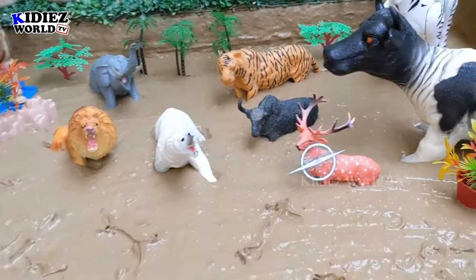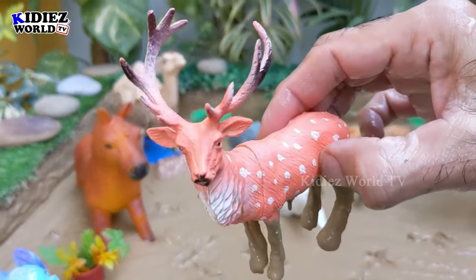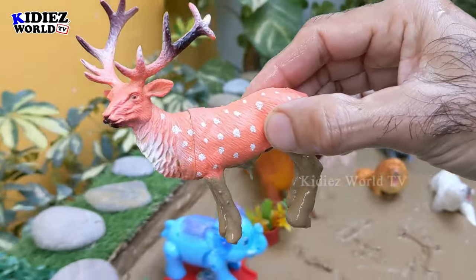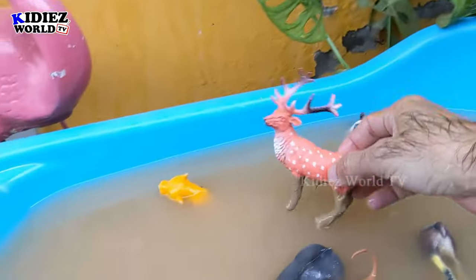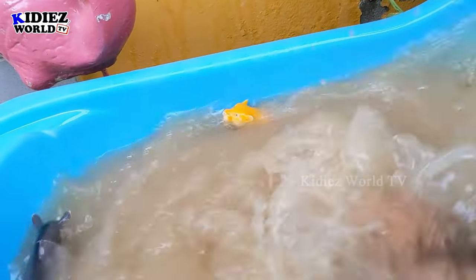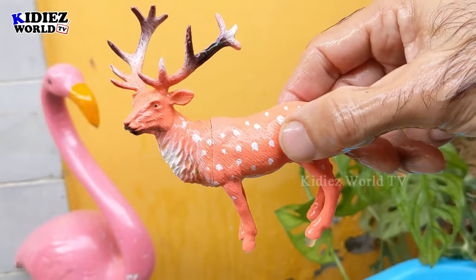Let's check out the next one — we have reindeer, a very beautiful zoo animal with lots of horns on his head. Here we go, reindeer!